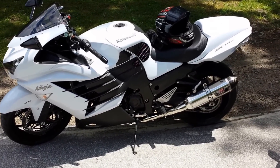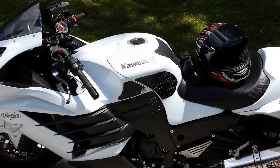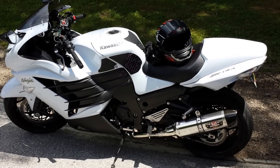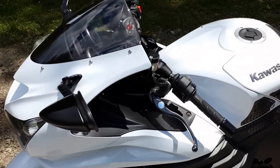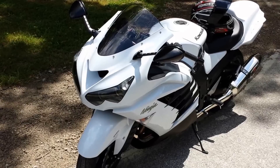Greetings. This is what you've all been waiting for — the 2013 Kawasaki ZX14R. This is a beautiful motorcycle. For those of you that think I don't like Kawasaki, you're rudely mistaken. I do like Kawasaki.